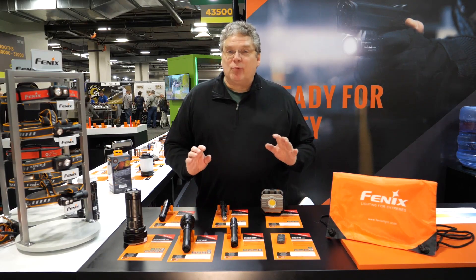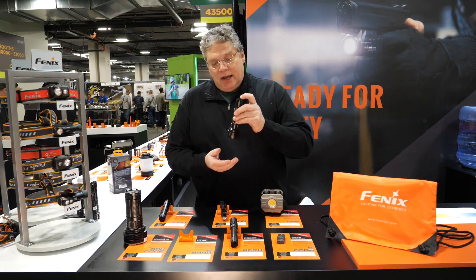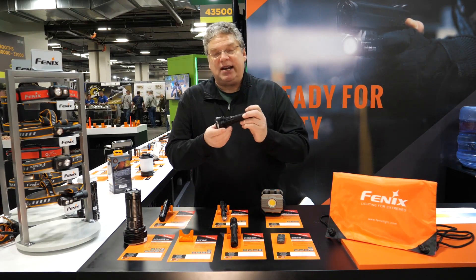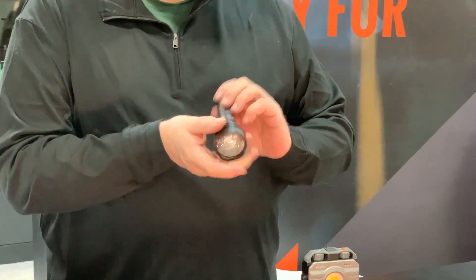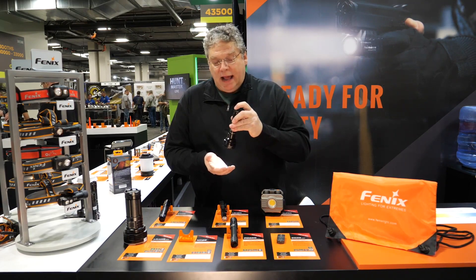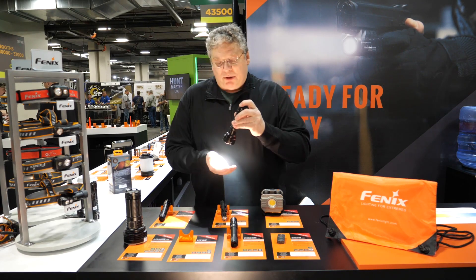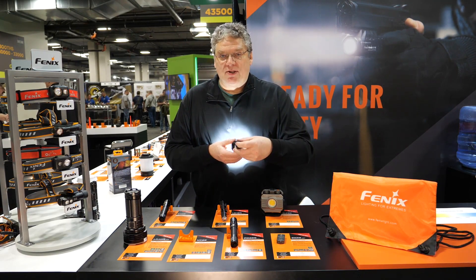Finally, a couple of really cool innovative products. Our new HT32. The HT32 has a unique design because of the different LEDs that provide color. On your standard on/off button and your modes button, this will take it up to a total of 2500 lumens.